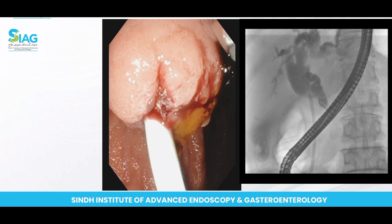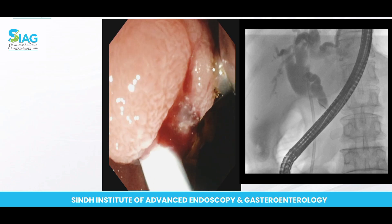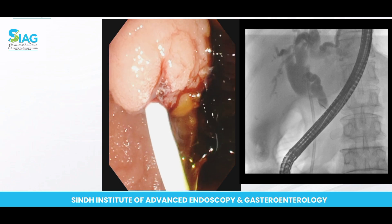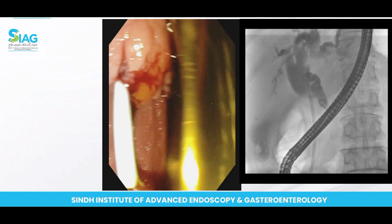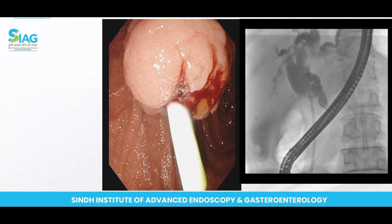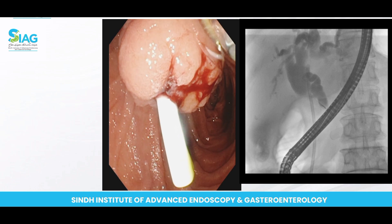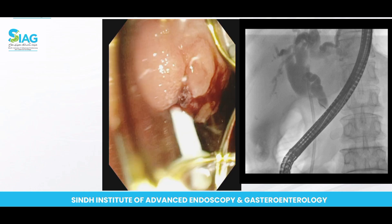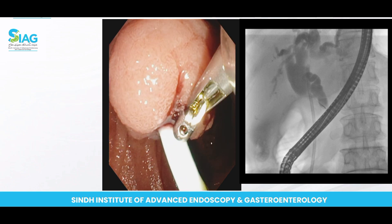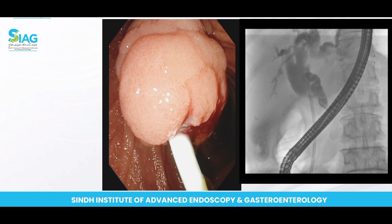Now we'll try to take the biopsy of the ampullary area — the nodular surface — and send these biopsies for histological confirmation: whether we have ampullary adenoma or we are dealing with malignancy. This is also an important point: you should be targeting those areas where the biopsy is more likely to be positive. You have to target the surface area which is more nodular, where the pit pattern or surface pattern looks more distorted, as it will have a higher yield of positivity rather than from the normal mucosal surface.